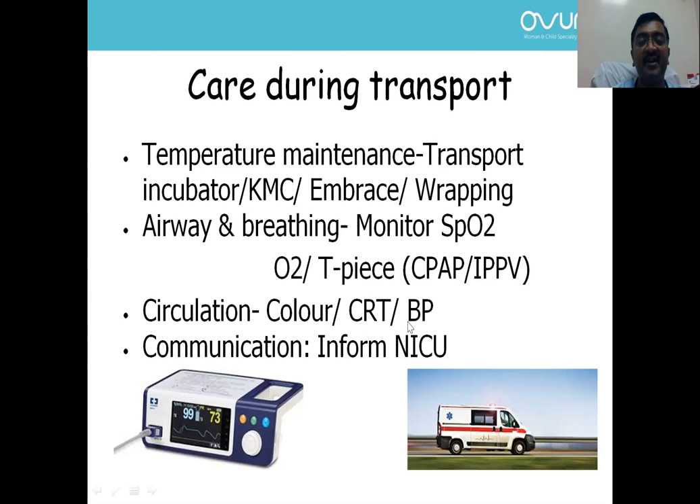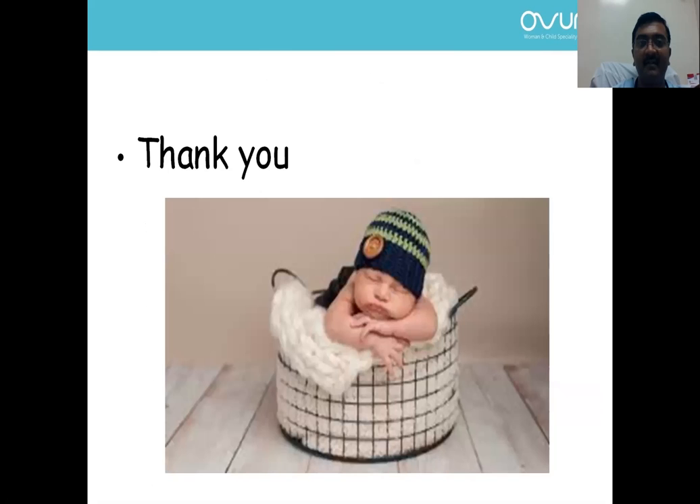Assess color, capillary refill time, and blood pressure if available — monitor circulatory parameters. You can use oxygen or a T-piece resuscitator if you do not have a ventilator incubator. Do not forget to communicate to the NICU about the condition of the baby so that things are prepared before the baby's arrival.